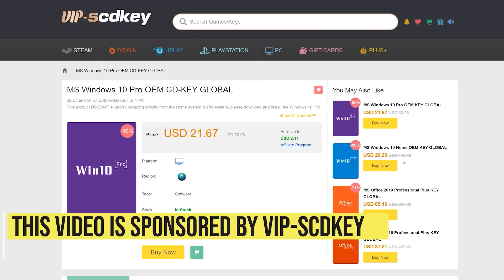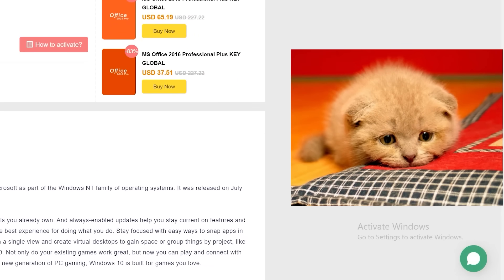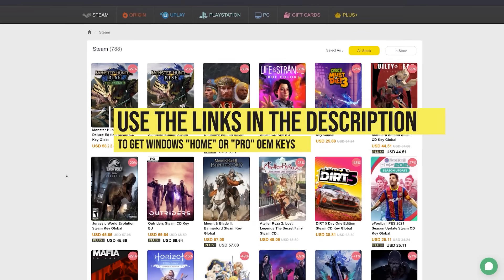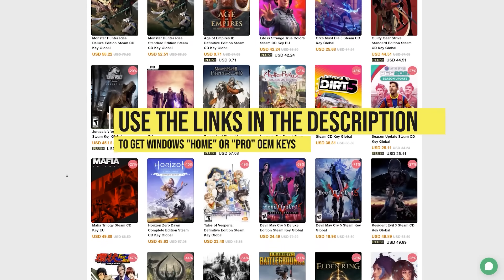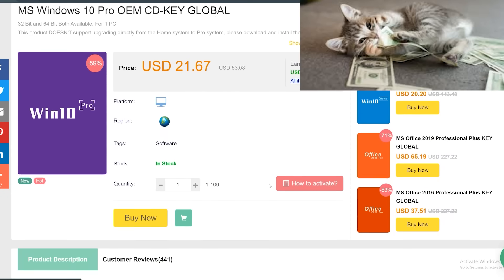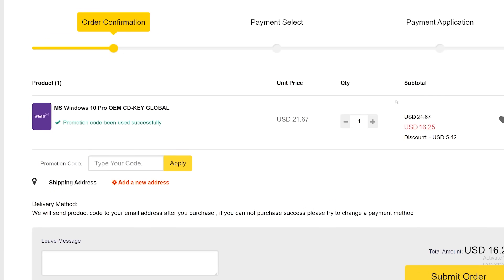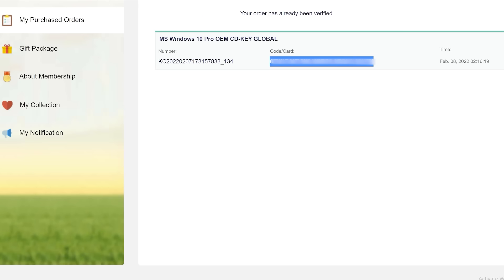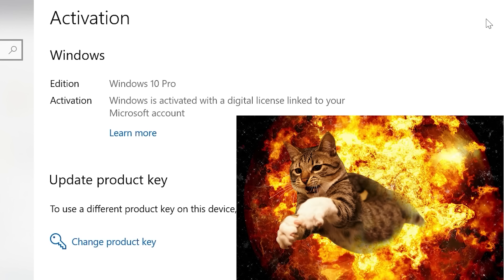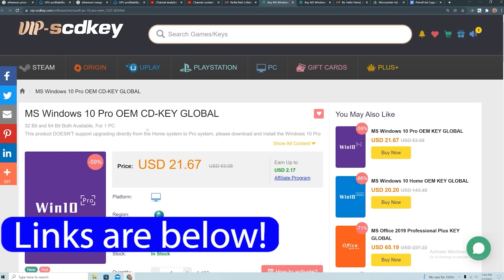This video is sponsored by VIP SCD Key. Say goodbye to crazy expensive Windows 10 licenses and that terrible 'Activate Windows 10' watermark. Use the links in the video description, head over to VIP SCD Key and get a Windows 10 Home or Pro OEM license for a great price. Use the PC Builder discount code PC25 for an additional 25% off. Go to the activation settings on your PC, put in the code, and boom — you have a fully licensed Windows 10 for a crazy low price, which can be upgraded for free to Windows 11.